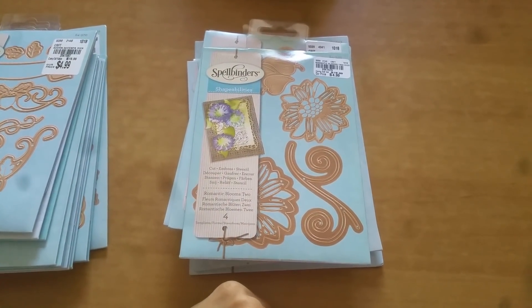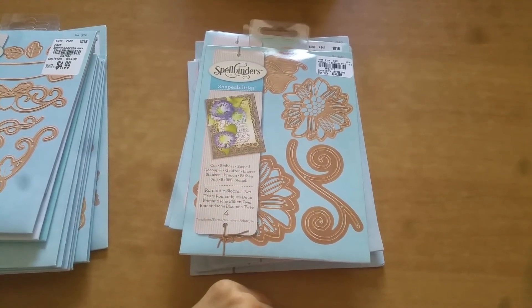Hey everyone, this is Grace. Welcome back to my part two of Tuesday morning haul.